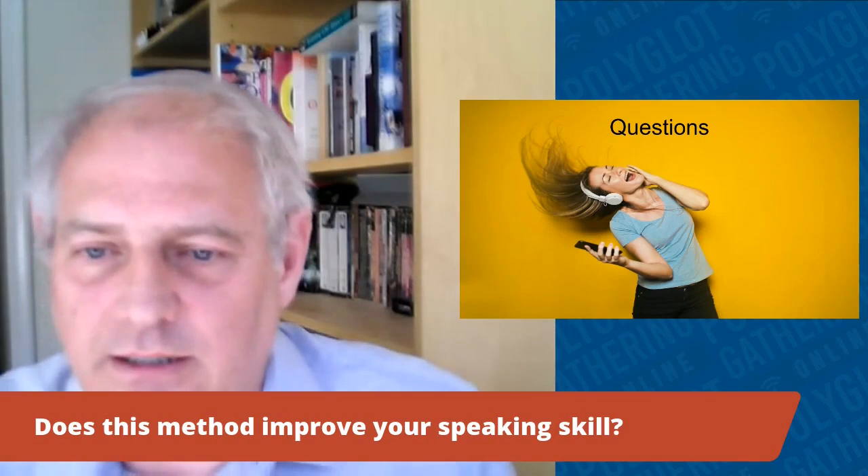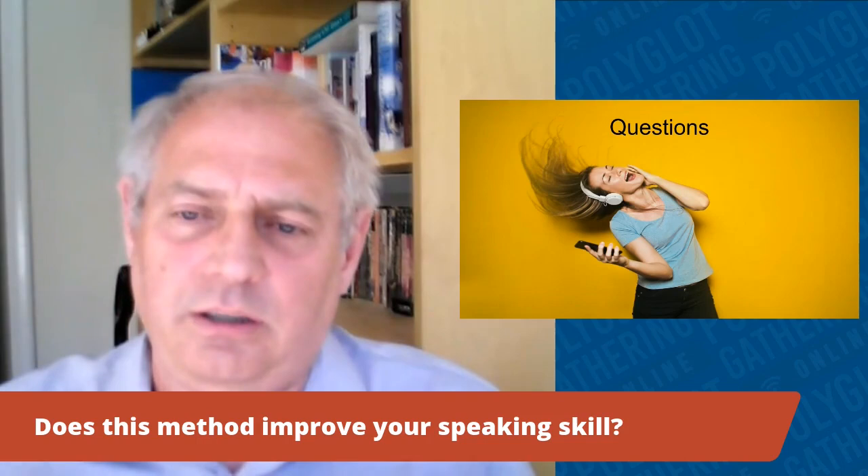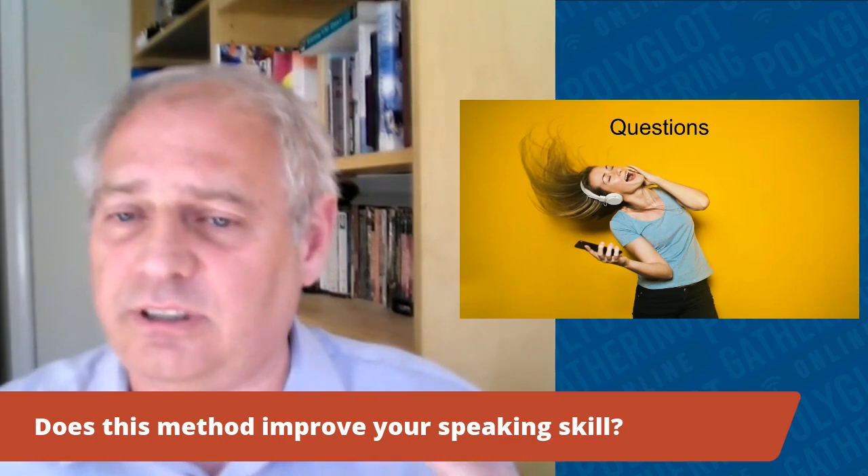Q: Does this method improve your speaking skills? Honestly, no — not as presented. Unless you use the improvement steps where you repeat after the native speaker on a loop to fix your pronunciation and shadow the narrator, then it won't. But if you do those extra steps, then yes, I believe it would help with speaking.